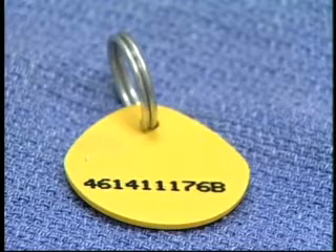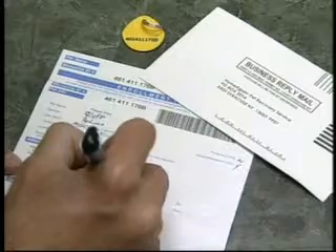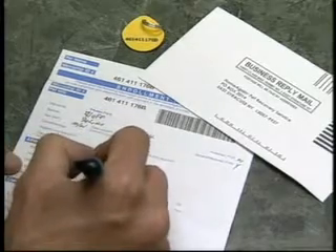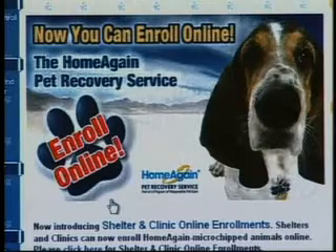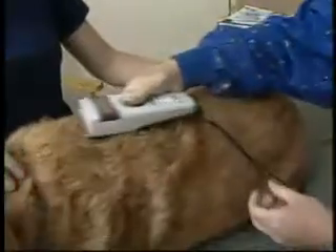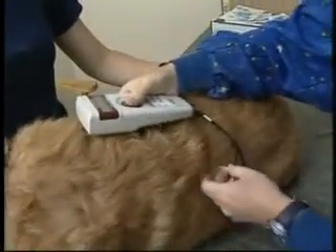Through registration of the animal with a national database, the owner can be contacted — and this is an important step many pet owners forget. Early results of this technology are good, with one company reporting over a quarter of a million pets reunited with their owners after being scanned and their microchip identified.